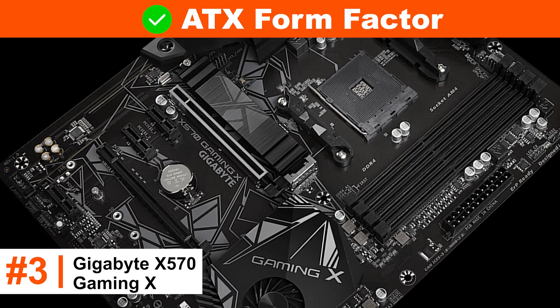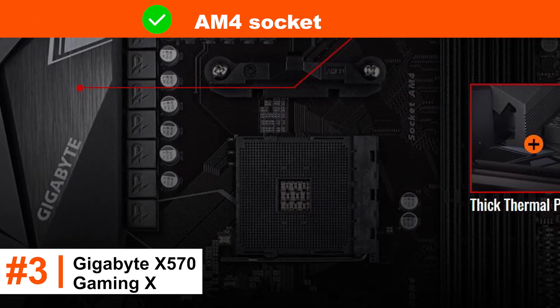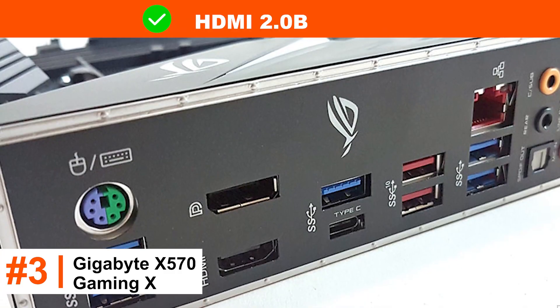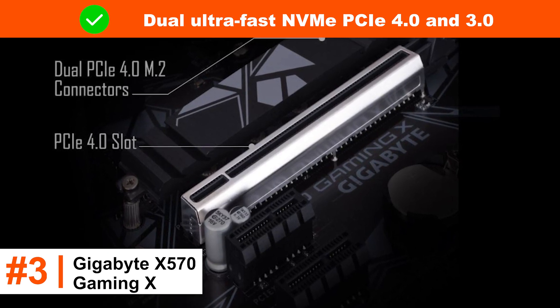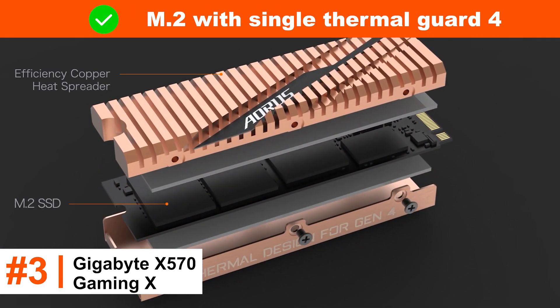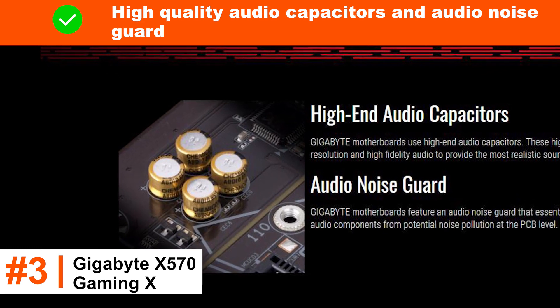ATX form factor. Compatible with gaming consoles. AM4 socket. RGB Fusion 2.0. HDMI 2.0b. Dual ultra-fast NVMe PCIe 4.0 and 3.0. 4x M.2 with single thermal guard. High-quality audio capacitors and audio noise guard.